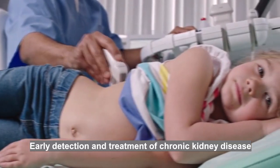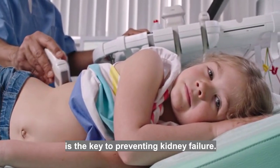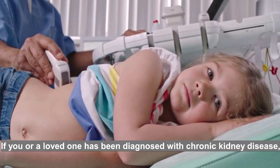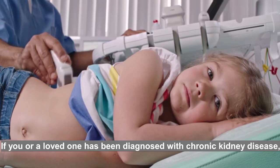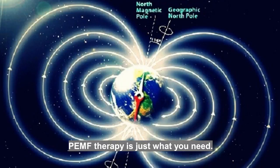Early detection and treatment of chronic kidney disease is the key to preventing kidney failure. If you or a loved one has been diagnosed with chronic kidney disease, PEMF therapy is just what you need.